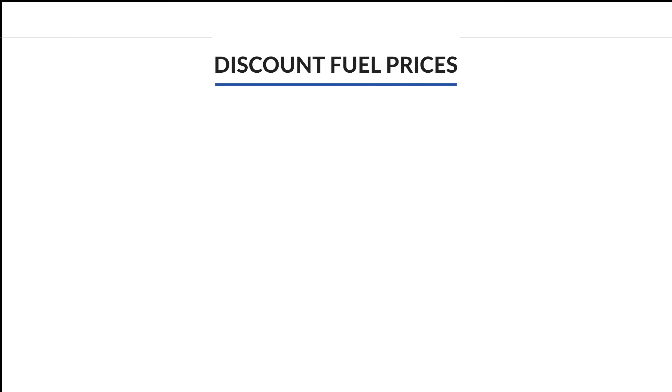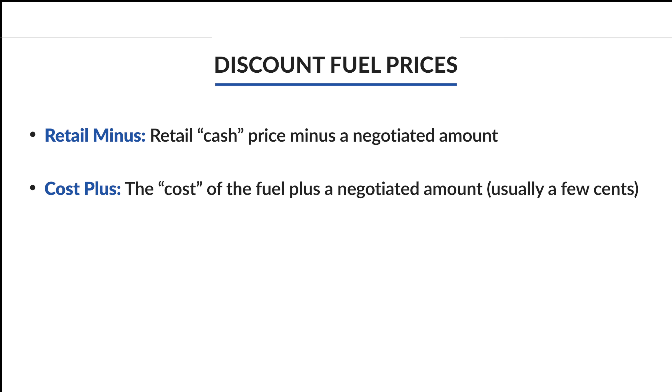First, let's start with the different types of diesel fuel prices. Did you know that there are more diesel fuel prices than just cash or credit? The credit price is the price paid when using a credit card, which is typically higher than the retail price by five or six cents. Retail fuel prices, also known as cash, are set by the competition in the marketplace.